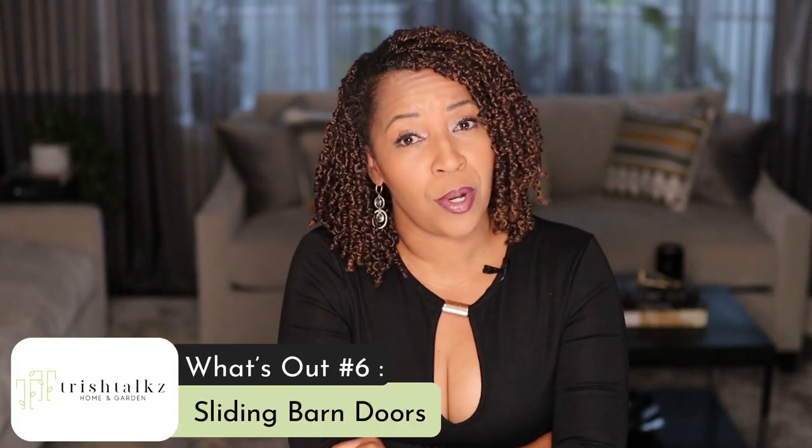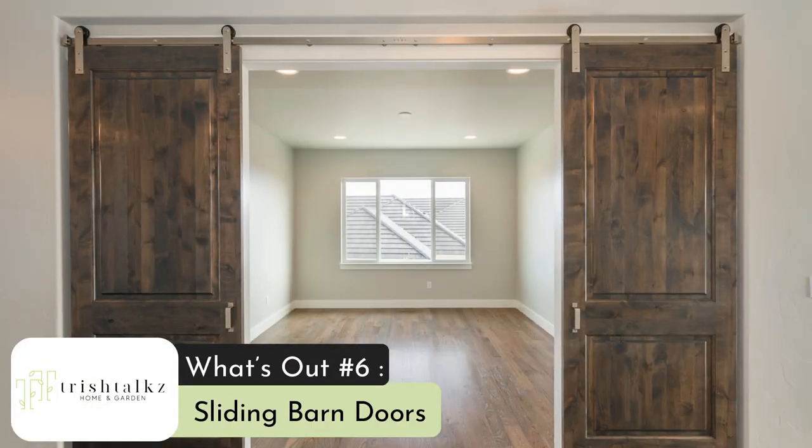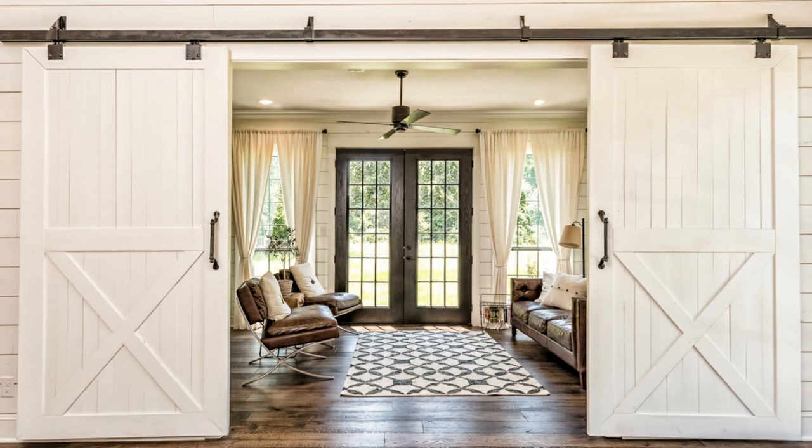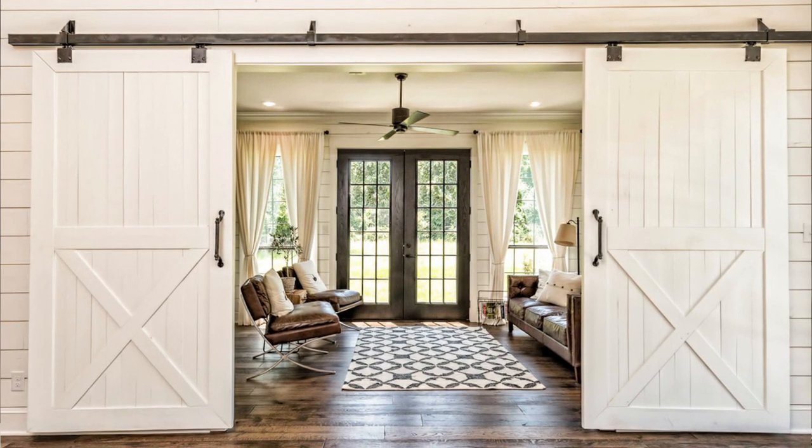What's out number six? Sliding barn doors. You know them when you see them — they are doors hung on a sliding track at the very top, and the door slides to the side of the opening. They became very popular during the farmhouse chic craze.